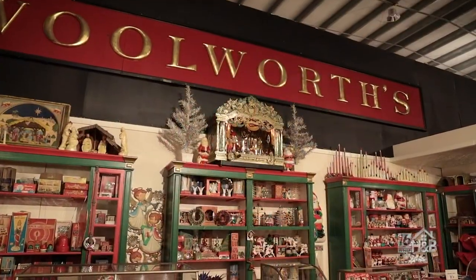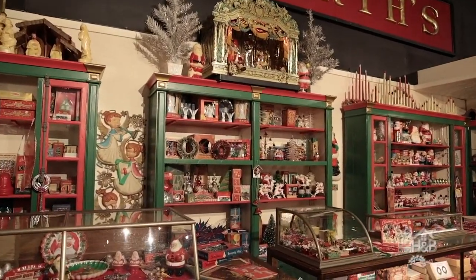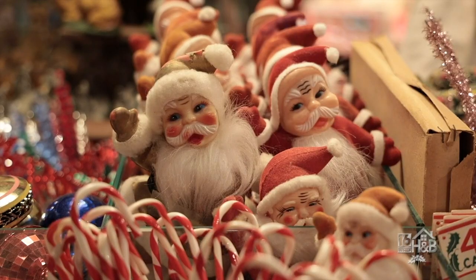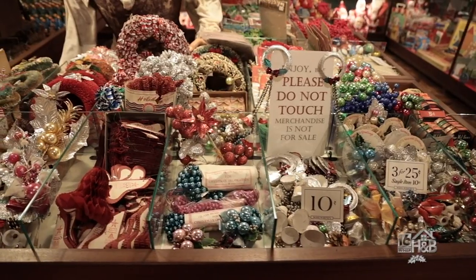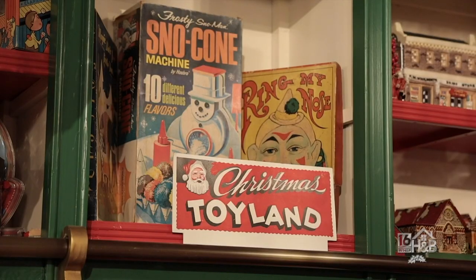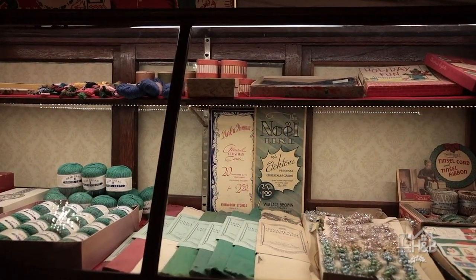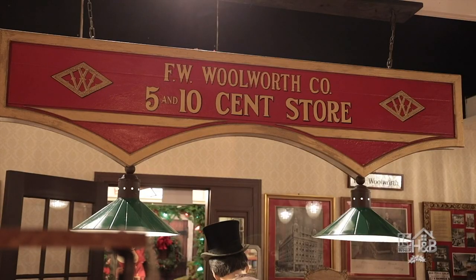Mr. Morrison started collecting these things a long time ago, knowing that he wanted a Woolworth store. There are so many different things — different garlands and ornaments. Woolworth's was known as a Christmas store because he was the one who first brought ornaments to America, against his better judgment, when he went to Germany looking for toys. And everybody says 'I remember this, I remember that' — they'd forgotten about it for years, but as soon as they see it, they remember.